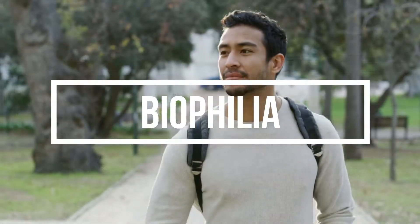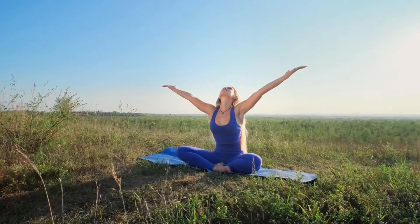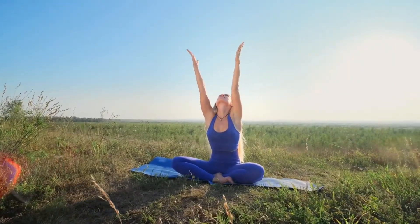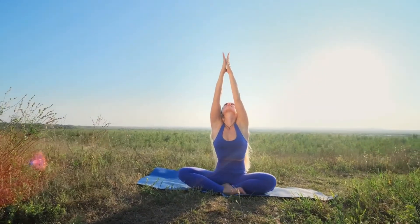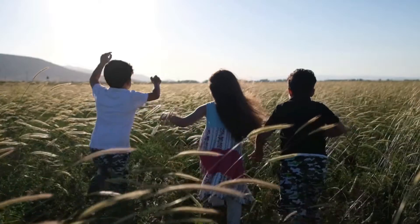What is biophilia? Biophilia is humanity's innate affinity and desire to be physically connected to the fundamental elements of nature: light, water, soil, plants, even fresh air. But beyond this desire, there's actually scientific proof that being physically connected to these elements makes humans healthier and happier, more productive and creative for longer periods of time than without it.